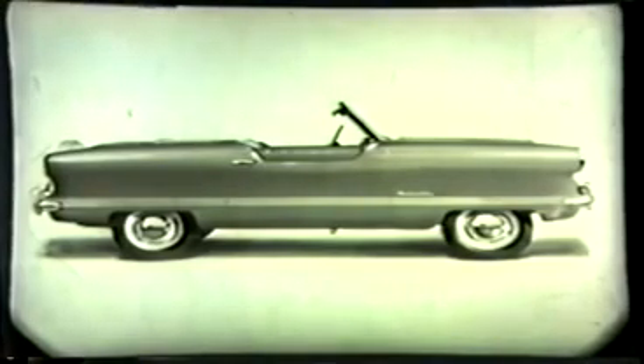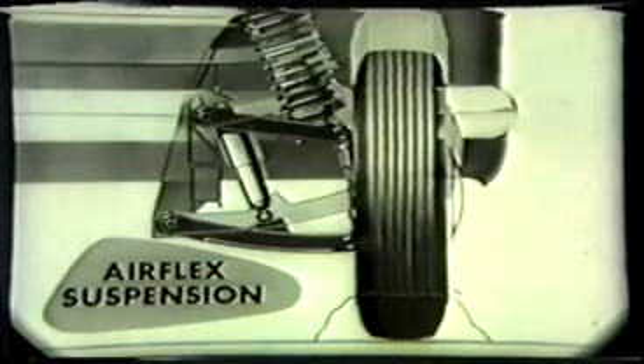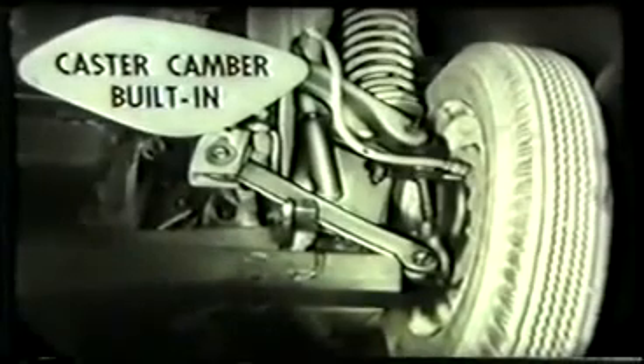Also visible from the underside is the famous air flex front suspension, the same type used in all Nash cars. Not only does this give an amazingly smooth ride, but the positioning of the long coil springs directly over the wheel makes cornering firm and safe, giving the driver perfect control at all times. This suspension system allows caster and camber to be built in — the only adjustment ever required is the toe-in setting.